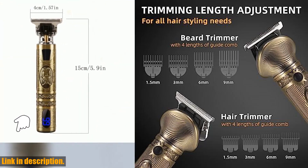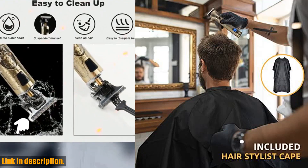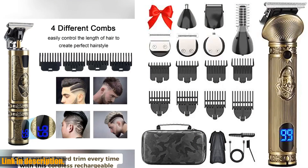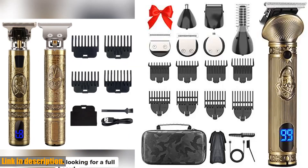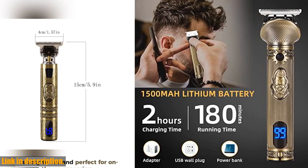Plus, with four guide combs, you'll have everything you need to achieve the perfect trim every time. The T-Liner Trimmer features a sharper-than-steel titanium blade for flawless trimming and edging. And with 180 minutes of cordless use after just two hours of charging, you'll never have to worry about running out of power mid-trim.